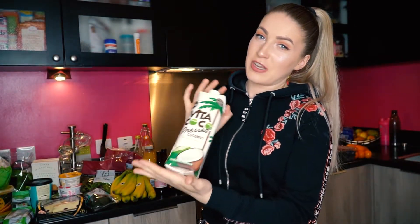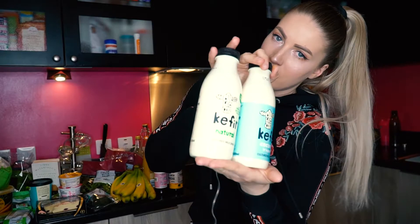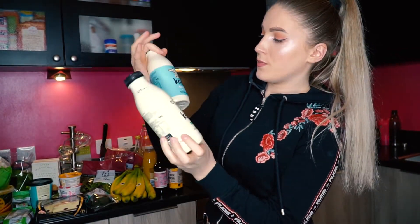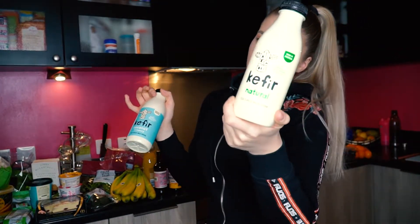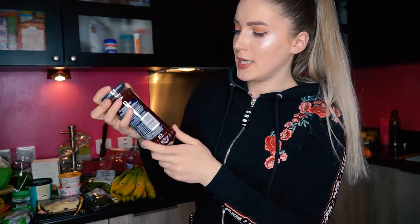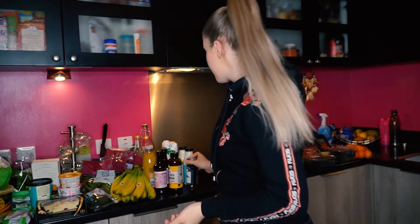I've got this probiotic drink which is also good for bacteria and digestion — one is coconut and honey flavor and the other is natural flavor. Then I've got raspberry jam, which is very natural — just natural fruits and no sugar. I really like to have it with my Greek yogurt. Raspberry jam or strawberry jam adds some flavor, especially if you're on a diet and trying to keep your sugars and calories low.